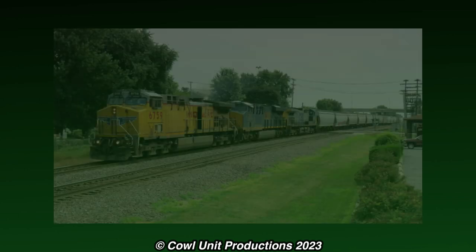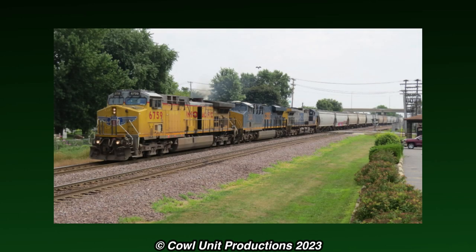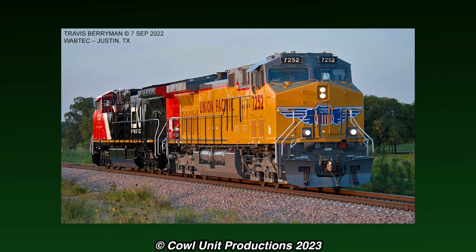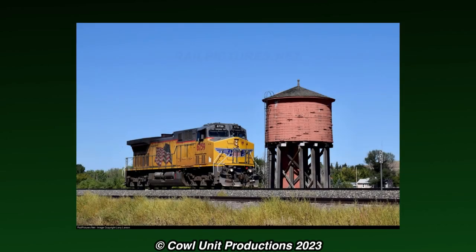Aside from that oddity, 6759's career still continues on as normal, as one of the few unique locomotives on Union Pacific. However, with the rise of rebuilds, 6759's cab will likely get replaced with a Jeevo cab once it's time for her rebuild. So, who knows how long she'll be in this form for?